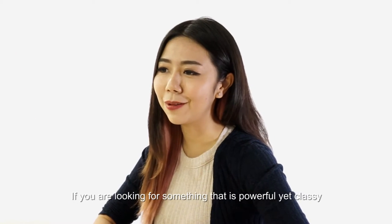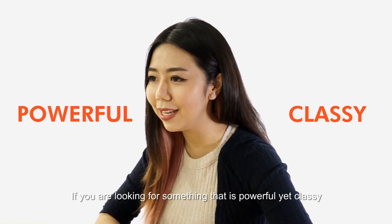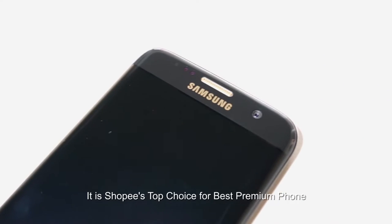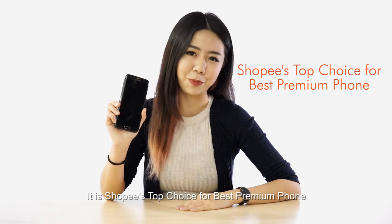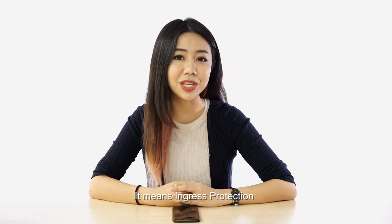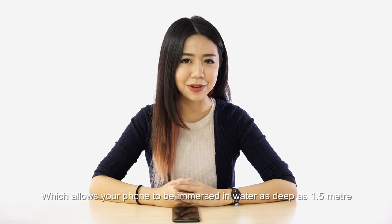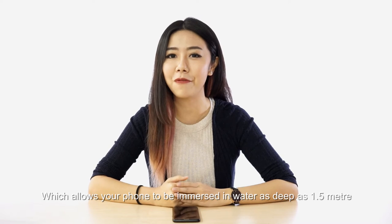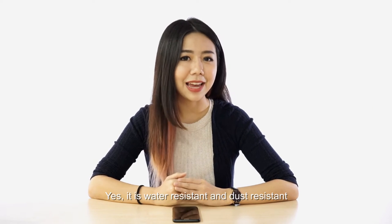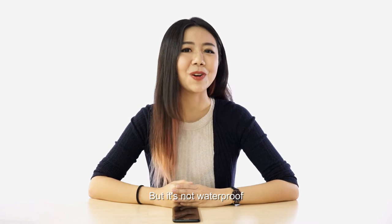If you are looking for something that's powerful yet classy, this Samsung Galaxy S7H is definitely for you. It is the Shopee top choice for best premium phone. This phone has an IP rating of 68. IP rating means ingress protection, which allows your phone to be immersed in water as deep as 1.5m for up to 30 minutes. It's water resistant and dust resistant, but it's not waterproof.